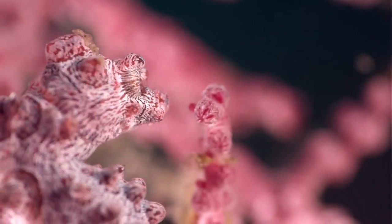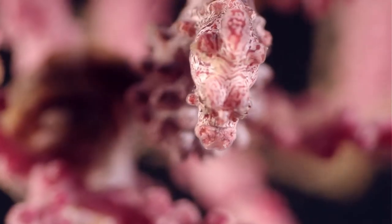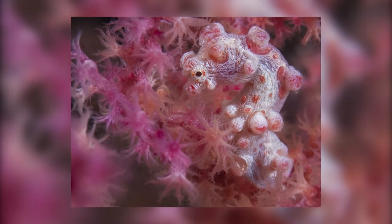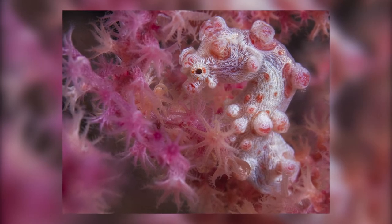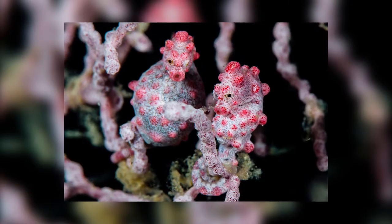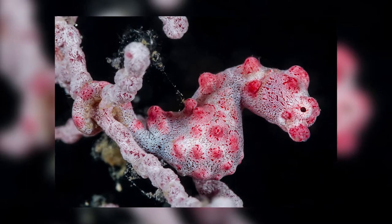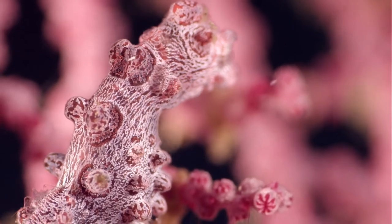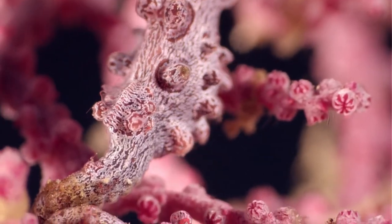Number 8: the pygmy seahorse. At a whopping 27mm, the pygmy seahorse is the goliath of the recently mentioned hippocampus denis. Its miniscule size and elaborate camouflage help explain why the first one was only discovered in 1969, and only 6 more have been found since, all after the year 2000. They can be found in waters 10–40 meters deep, mainly off the coast of Australia, Indonesia, Japan, New Caledonia, and Papua New Guinea.